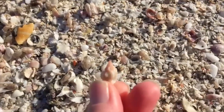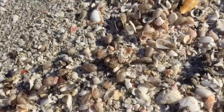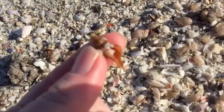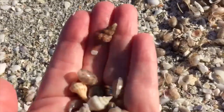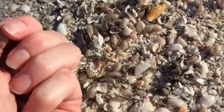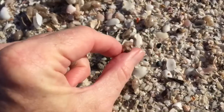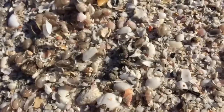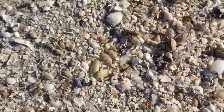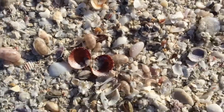A little lacy murex and a baby right there. Oh gosh, look how sweet — that is a little tiny arc, a double arc. It almost looks like a ponderous arc, a little baby ponderous arc. Bubble after bubble, and pretty coquinas, double coquinas, and a baby little cockle shell.